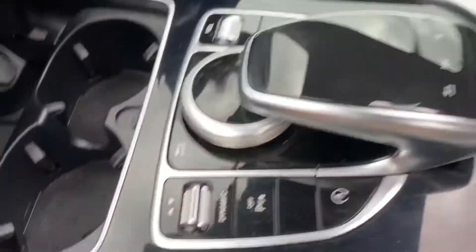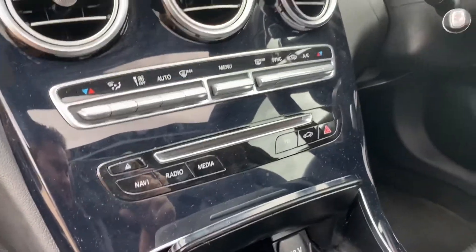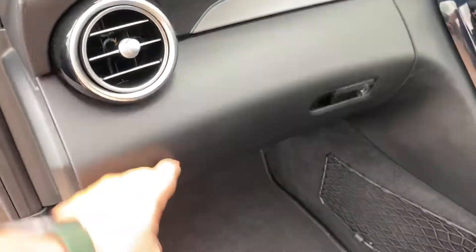It has AMG Line rear mats and all the controls you could possibly need — volume, power, different driving modes like dynamic, great-sized cupholders, and a 12-volt socket. The service history is digital, and there's a great-sized glovebox in there as well.